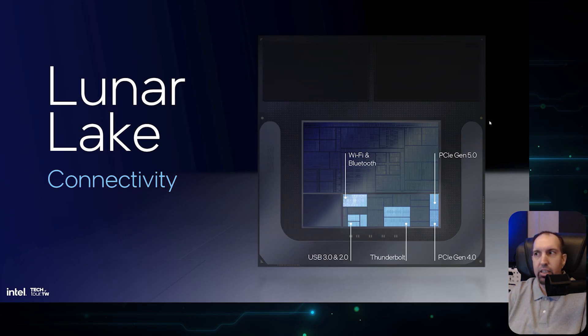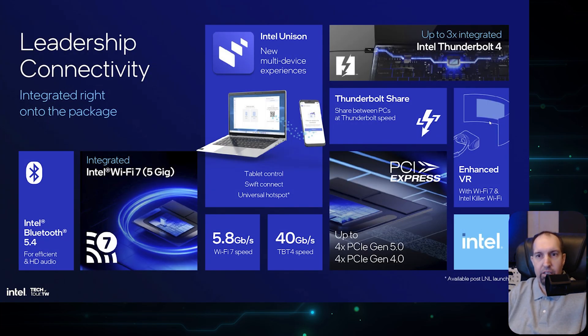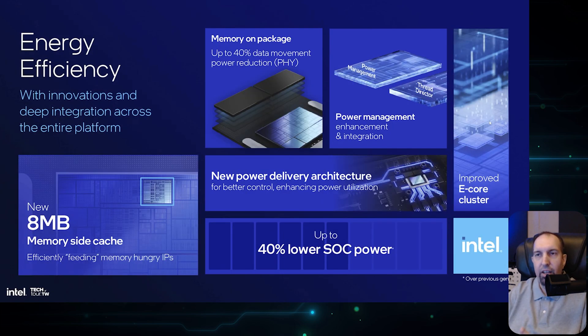Connectivity is also well covered. Intel includes Wi-Fi 7, Bluetooth 5.4, 5.8 Gbps Wi-Fi 7 speed, 40 Gbps Thunderbolt, PCIe Gen 5.0 and 4.0. Combining all that with efficiencies: an 8 MB memory side cache feeds memory-hungry IPs, memory on package delivers 40% data movement power reduction, Thread Director handles power management, a new power delivery architecture achieves 40% lower SOC power, and an improved E-Core cluster — all contributing to improved efficiency in Lunar Lake.